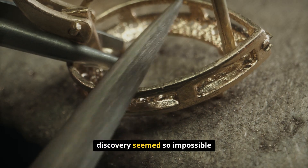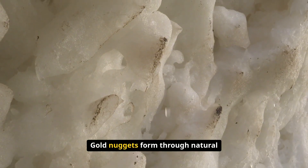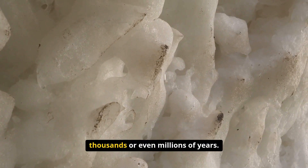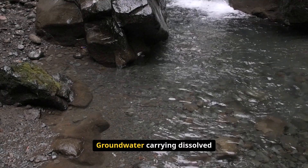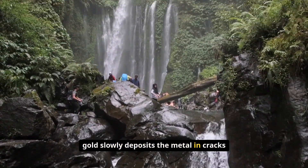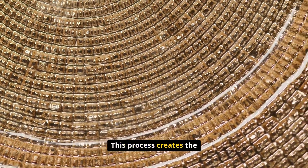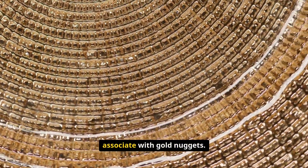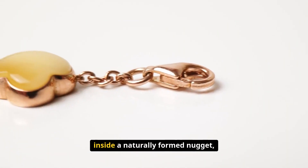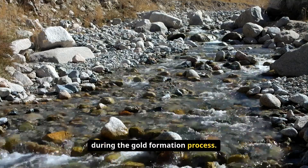Let me explain why this discovery seemed so impossible to the miners who found it. Gold nuggets form through natural geological processes that take thousands or even millions of years. Groundwater carrying dissolved gold slowly deposits the metal in cracks and crevices in rock formations, creating the irregular natural shapes we associate with gold nuggets. For a manufactured object to be found inside a naturally formed nugget, it would have had to be present during the gold formation process.